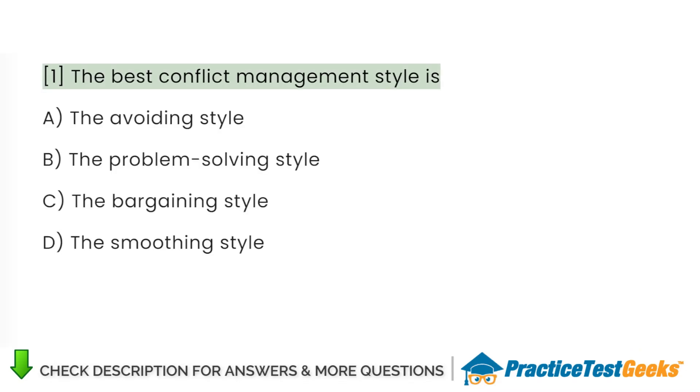The best conflict management style is: A. The avoiding style. B. The problem-solving style. C. The bargaining style. D. The smoothing style.